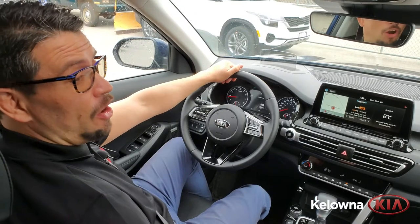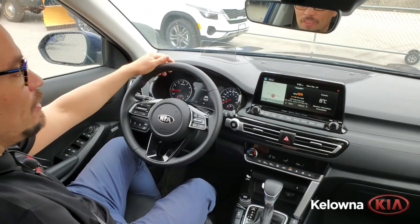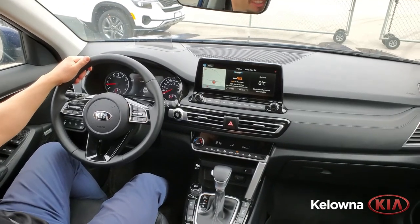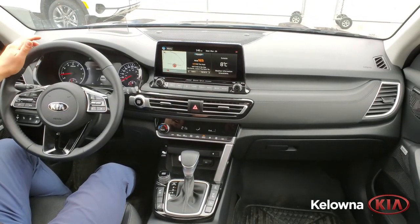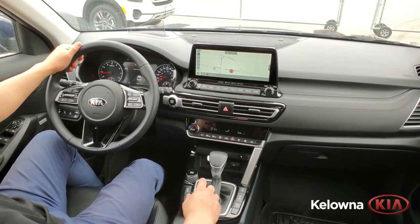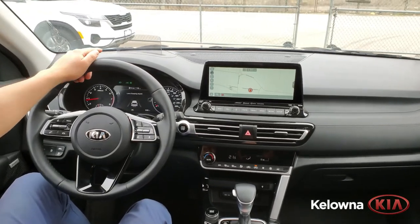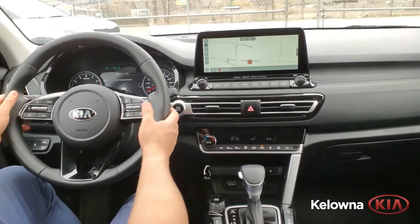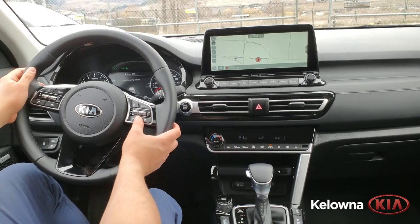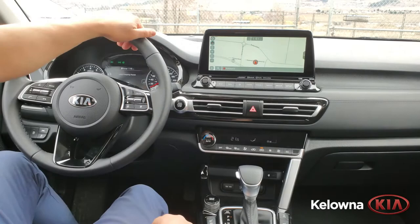We are inside the all-new 2021 Kia Seltos SX. This vehicle comes equipped with all the latest safety technology, including driver assistance features like one-touch navigation, Android Auto, Apple CarPlay, lane-keeping assist with laser heads-up display, and autonomous cruise control to help you navigate through life safely and in style.